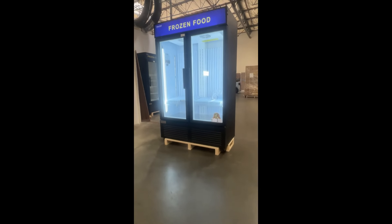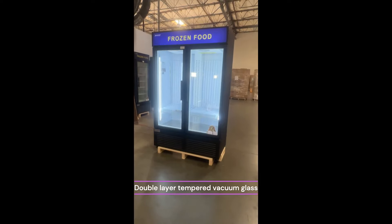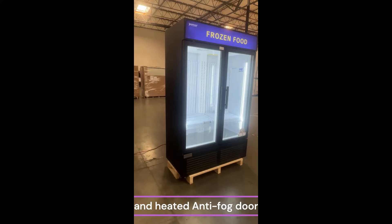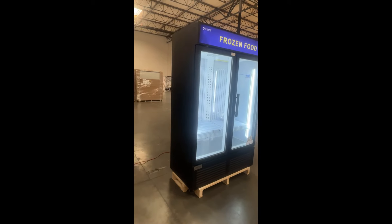As far as gas goes, this is an R290 natural gas, environmentally friendly freezer. It's great for any seafood, freezer products, or even ice cream for the summer.